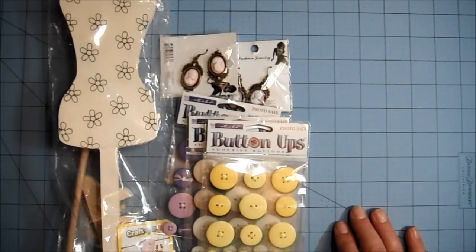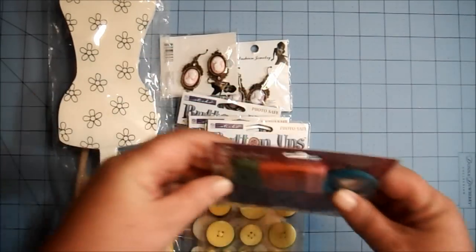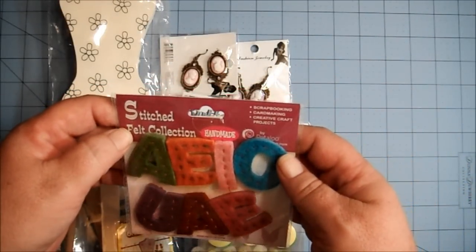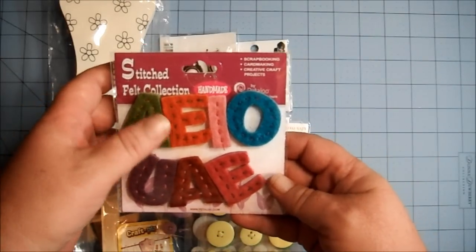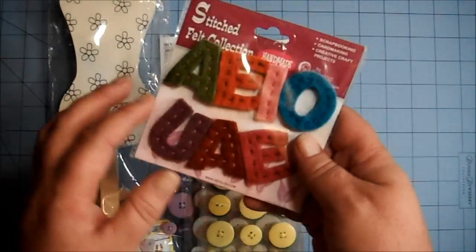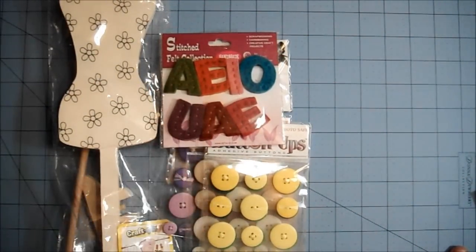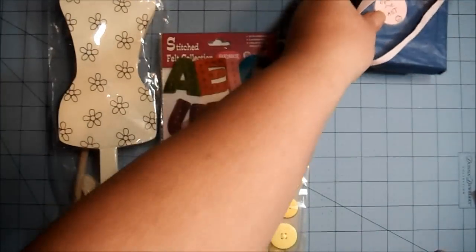And then there's this — stitched felt. I'm trying to read the packaging. Stitched Felt Collection by Petaloo. Felt Fancies — these are vowels: A, E, I, O, U. Very cool! Boy, I must live in a cave or something — I've not seen those before either. Pat lives under a rock in Massachusetts.